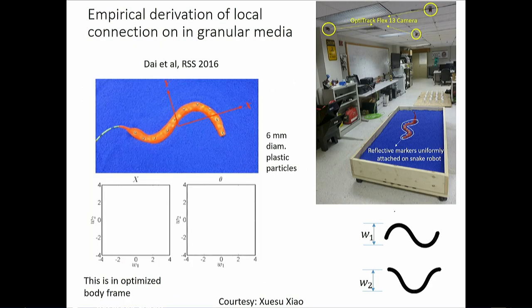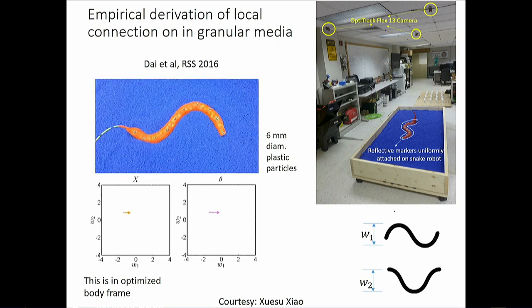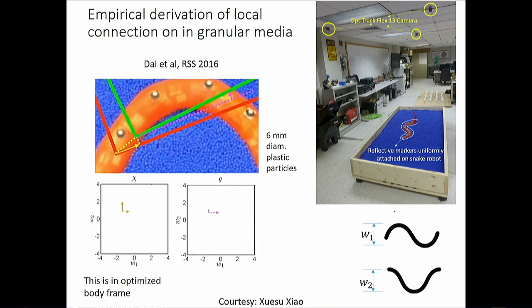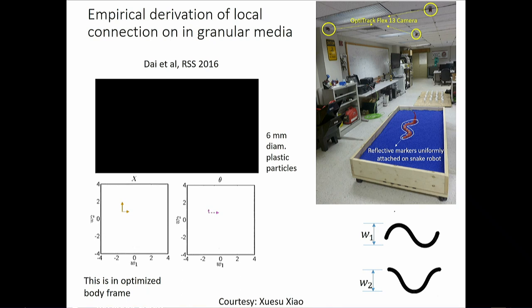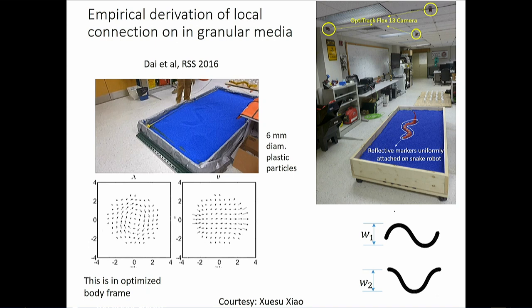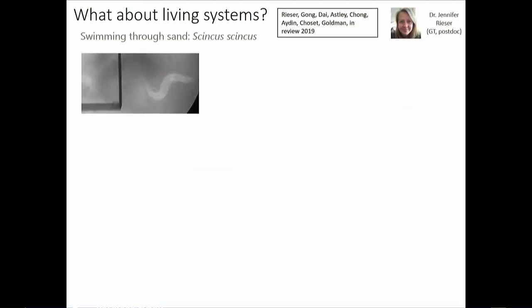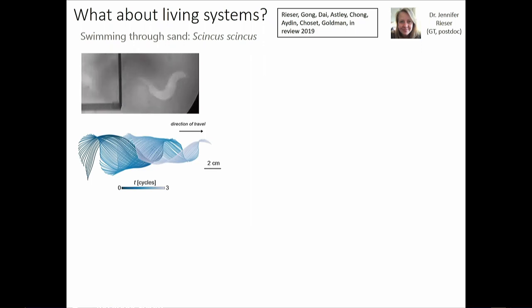You can also build the connection vector field empirically: place a robot in a particular pose, give it a small twiddling motion, measure how far it goes, repeat across all poses. It takes a lot of patient effort but once you have it you can do extraordinary things, like computing the theta height function to design a turn-in-place gait for the robot in granular material.